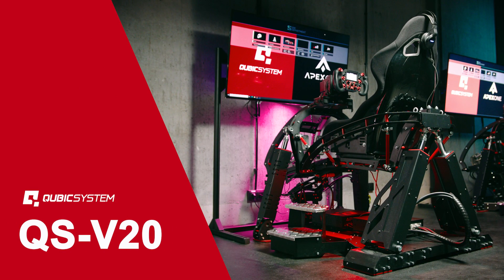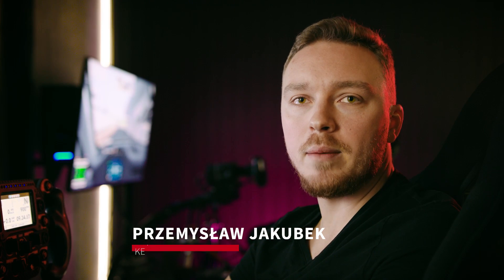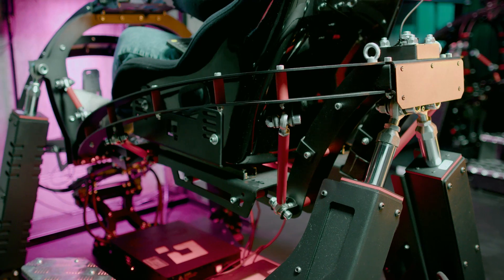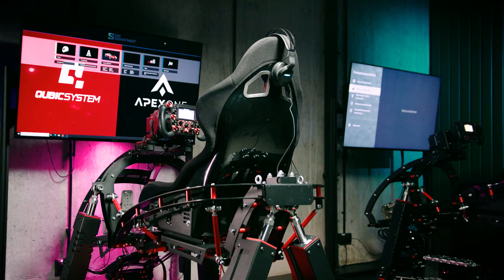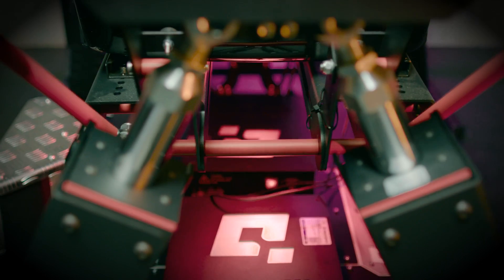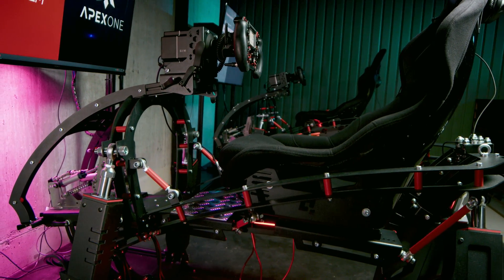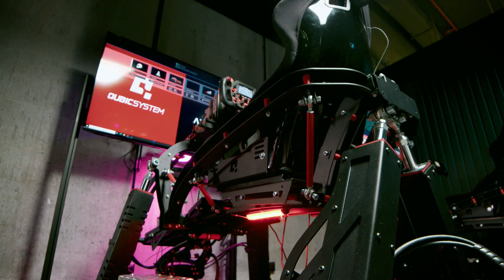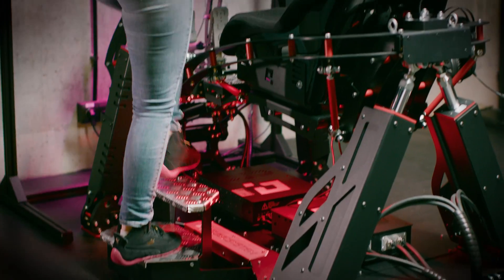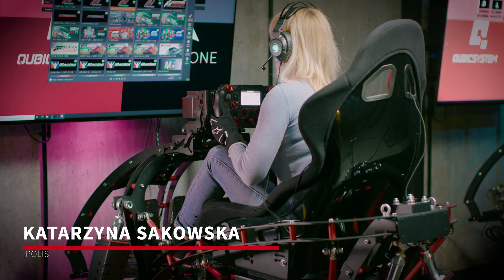The QS V20 Motion Cockpit is absolutely the most exciting product in the Cubic System family of the last year. The premiere took place at ADACS Simracing Expo 2021 on Nürburgring. This cockpit is a revolution in simulation. The QS V20 has been designed for serious racers that actually need to understand vehicle behavior. We are really proud to launch this high-performance motion platform.